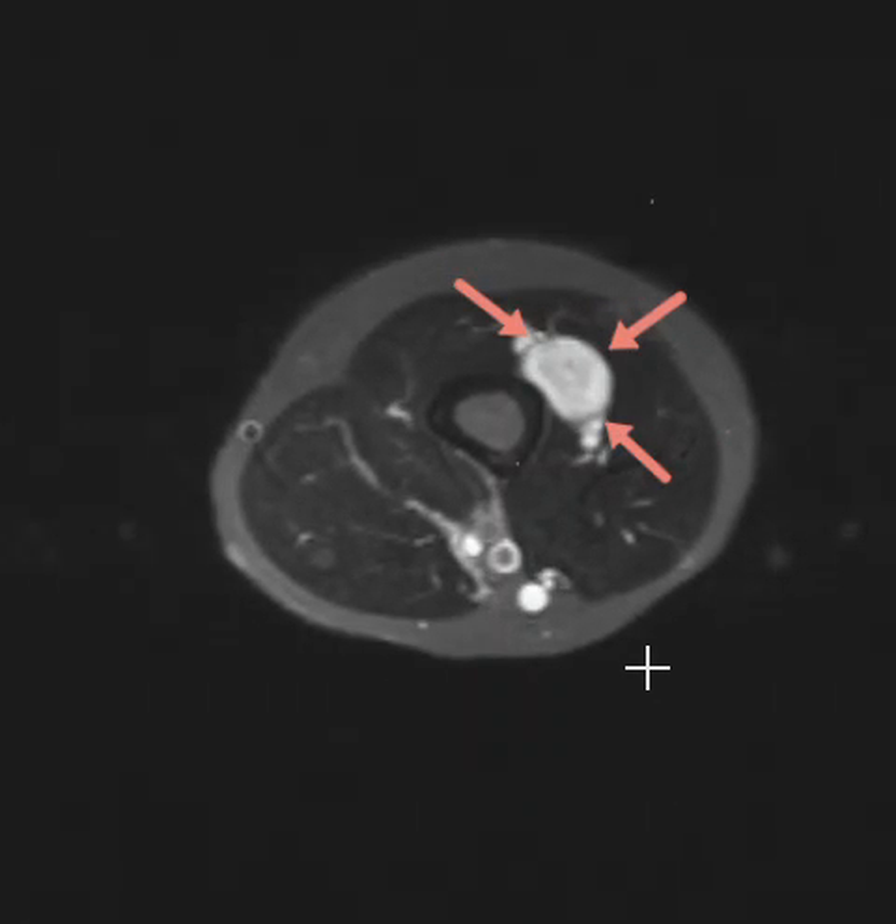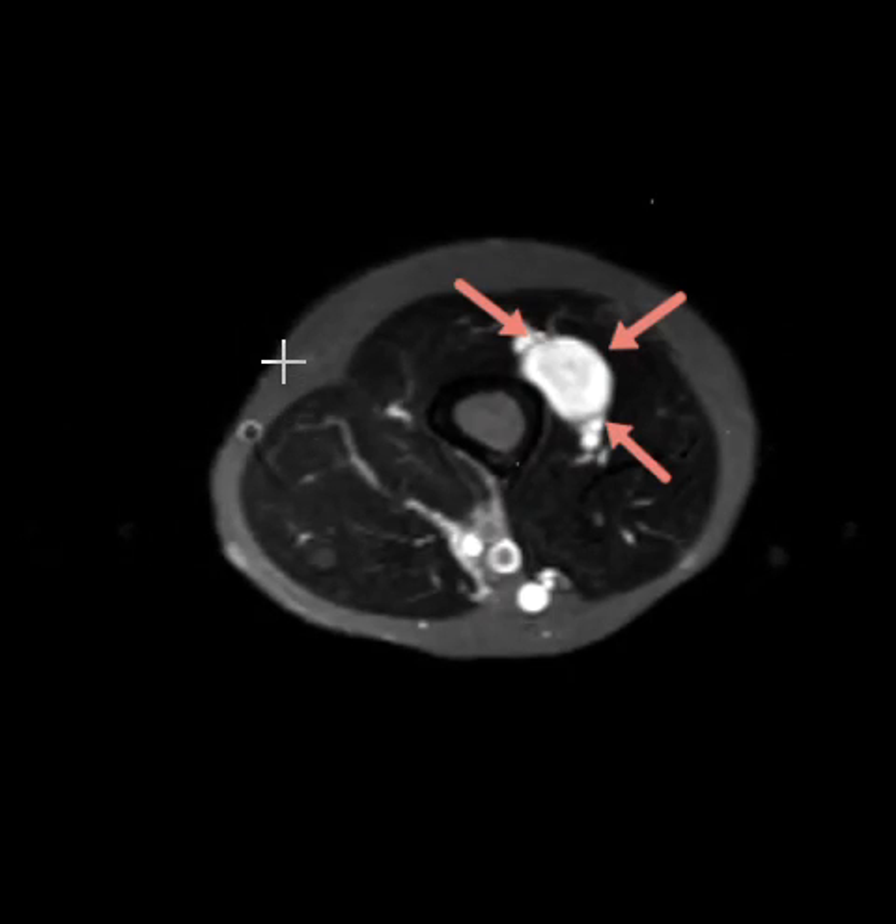This patient has had two now — one in the elbow, and now this other one here. When you see one, it's probably just sporadic; most of them are sporadic, about 90%. But if you see more than one like this, they may have neurofibromatosis 2, where patients can have multiple schwannomas. So that's it — thank you very much.